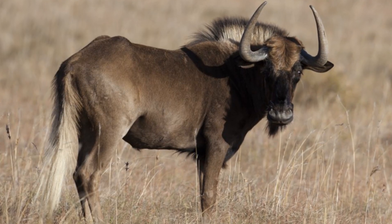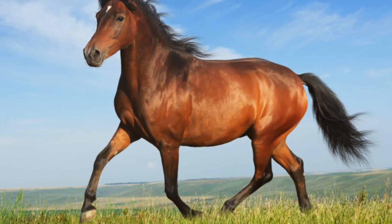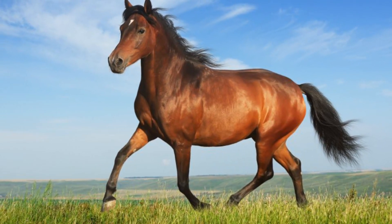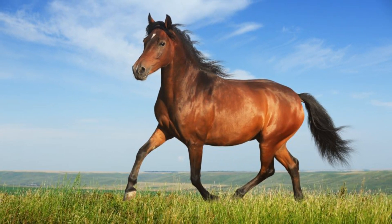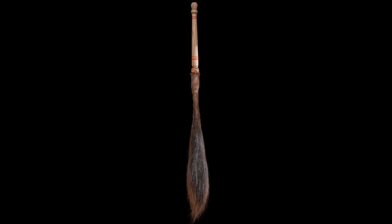Several different land mammals have very long, bushy tails — for example, wildebeest and horses. They use their tails in order to swipe at nearby flies that may be trying to land and feed on them, making it difficult for the flies to land or even killing them. Wildebeest tails in particular are so effective at this that many African natives have actually constructed fly swatters out of them.